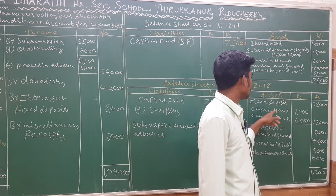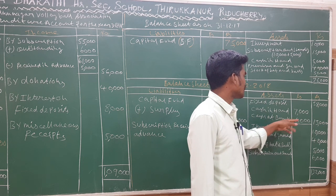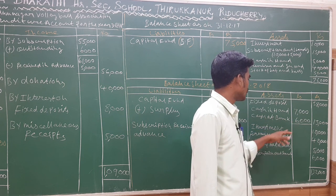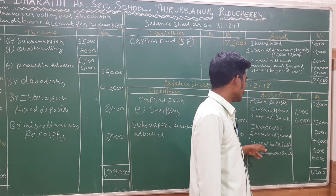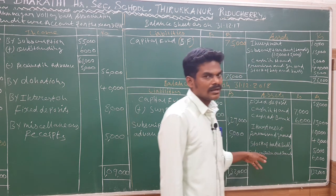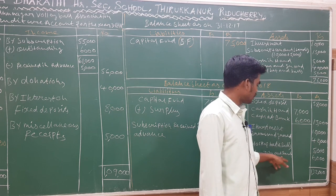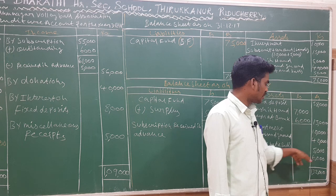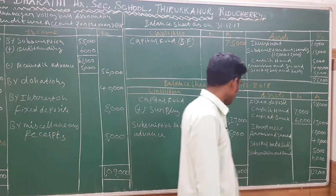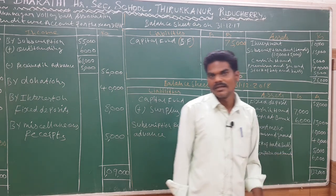Closing balance sheet assets side: fixed deposit 58,000; cash in hand 7,000; cash at bank 6,000; total cash 13,000; investment 10,000; premises and ground 40,000; stock of bat and ball 5,000 as closing stock. Subscription outstanding current year 6,000. Total assets side 1,32,000, and the liabilities side also totals 1,32,000.